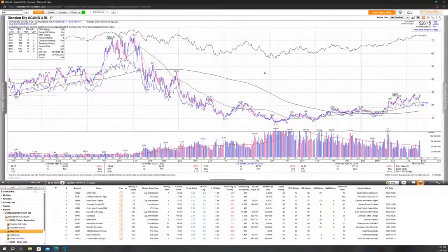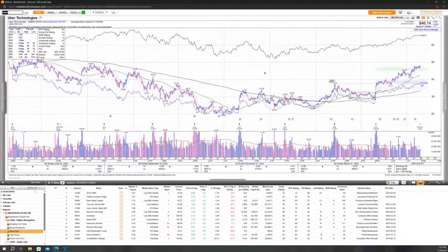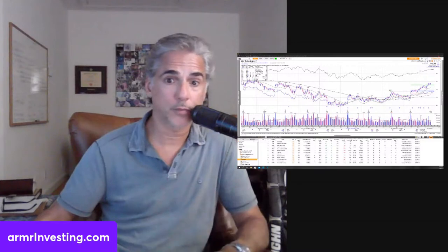On DoorDash (DASH) — I haven't done the research, but they've got some pretty massive revenues. Maybe there's something going on there. But I'm an Uber guy. I think Uber is eating everybody's lunch in this business — pun intended. There's such unbelievable synergy inside of Uber. I own Uber and I don't need anything else, but the chart of DoorDash looks pretty good.